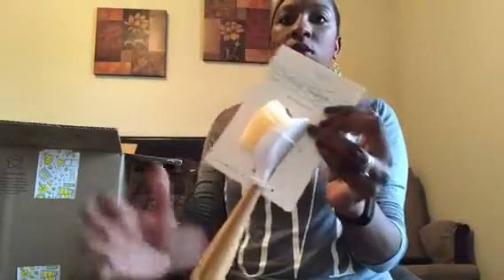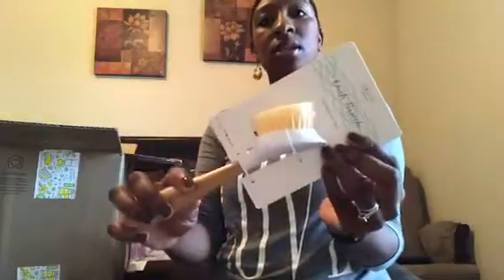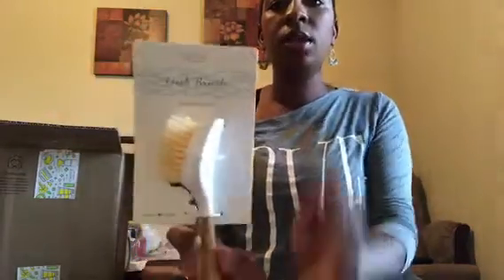The last item in my haul is a dish brush with a replaceable head and a bamboo handle. I have a little scrubber I use when I really need to get in deep, but I thought this one was cute. I like that you can replace the head — my other brush you can't — so I keep buying a new one. In the long run this should save me a little money.